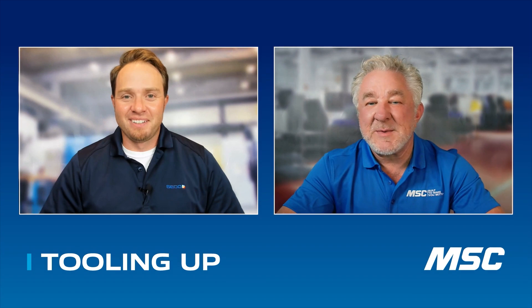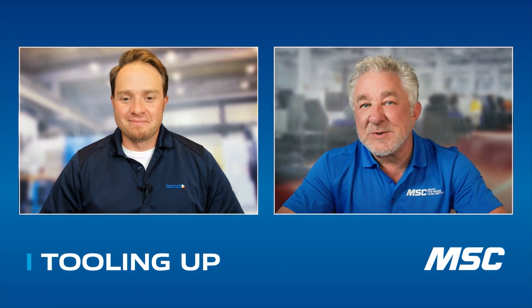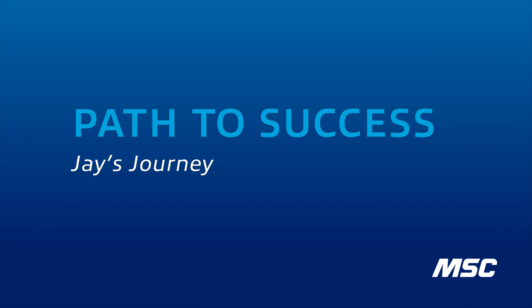Thank you, Mitch. I really appreciate the opportunity to speak with you today and talk about this exciting new product offering that we're going to have available from the SecoTools product family. So again, thank you so much for having me on today. I saw in your background that you've been with Seco for about 16 years and that you actually started your machining journey at 14 years old. I'd love to hear a little more about that.